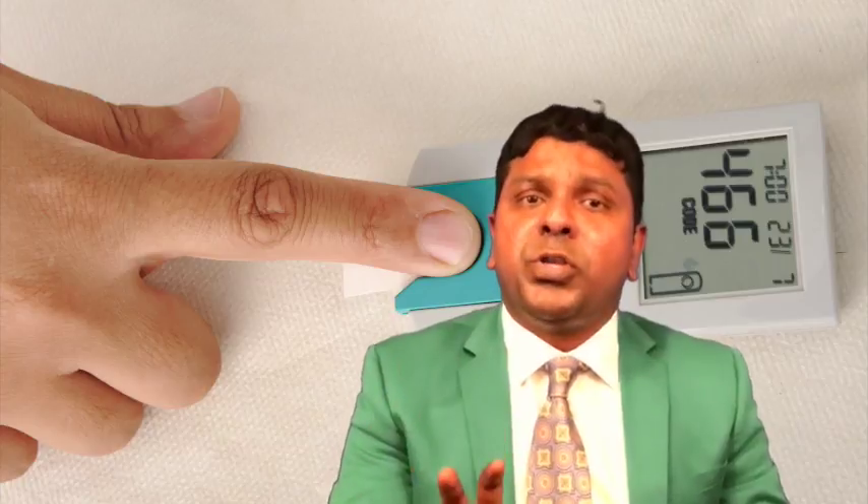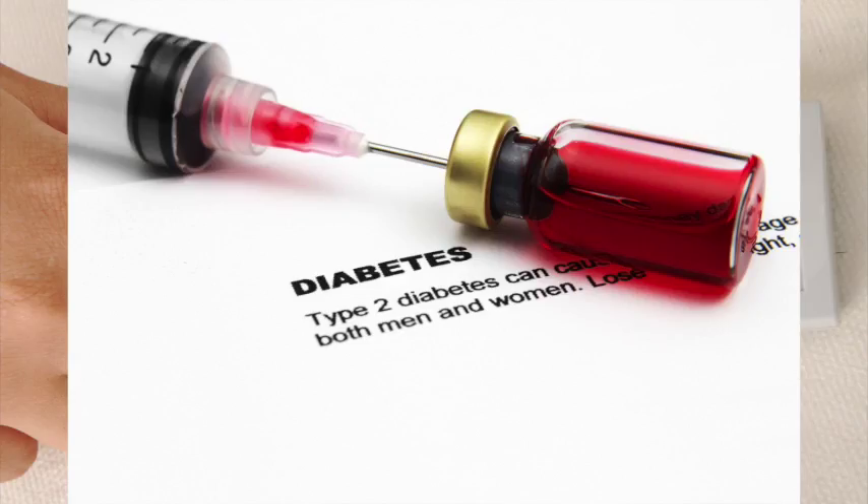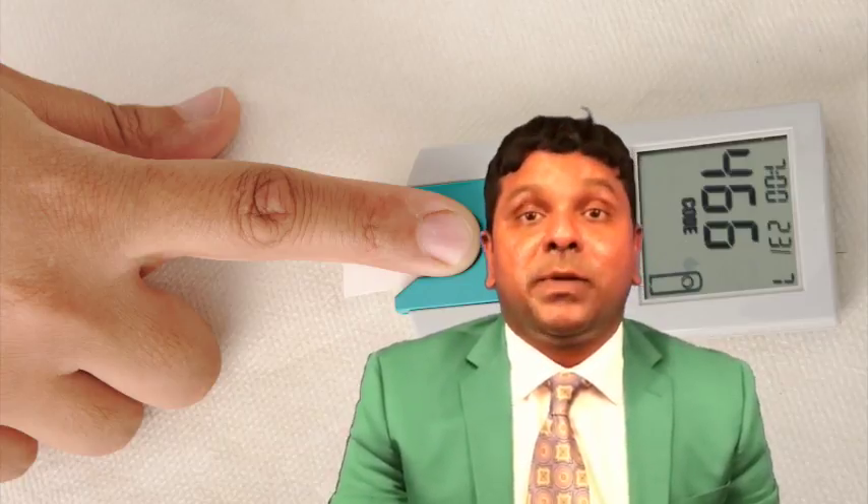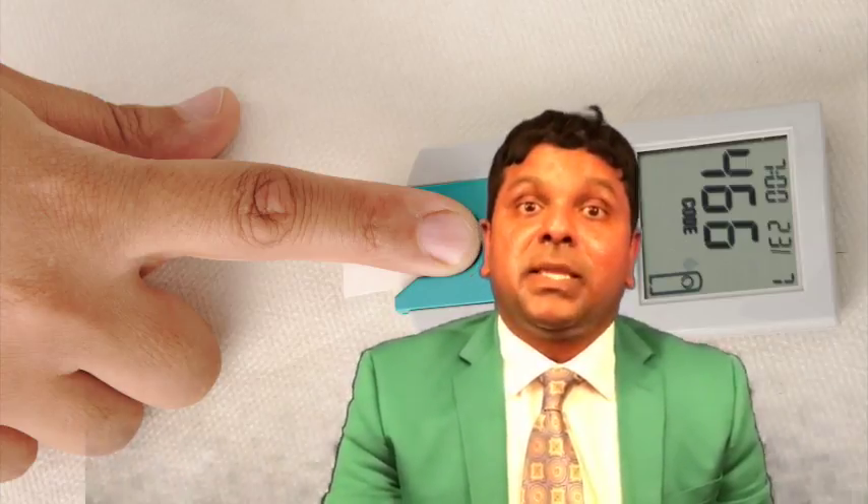In summary, Pramlintide reproduces the actions of the naturally occurring peptide hormone amylin and controls glucose without causing weight gain. It can be used in type 1 and type 2 diabetes and cannot be mixed in the same syringe with insulin. Pramlintide requires careful educational monitoring to avoid hypoglycemia and should be instituted in collaboration with a diabetes educator. It could be considered in motivated patients with type 1 diabetes suboptimally controlled with insulin alone, particularly those on multiple daily injections or insulin pump therapy, and for motivated type 2 patients inadequately controlled on prandial insulin who are overweight or experience weight gain refractory to lifestyle measures.